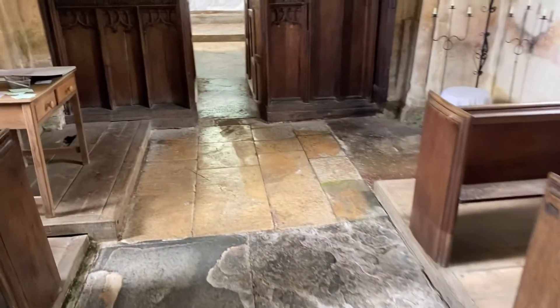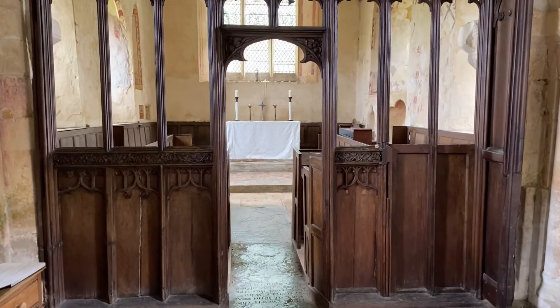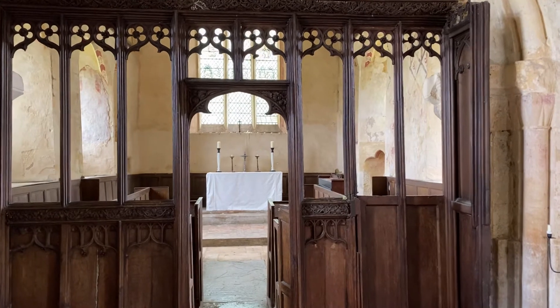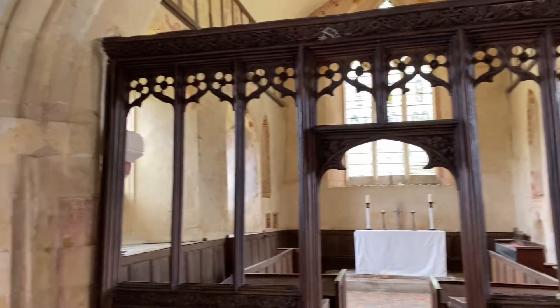Check out this wooden screen — it was added long after the original, and the arch had to be cut away in order for the screen to fit underneath. You can see it was cut into the sides in order for the screen to fit.